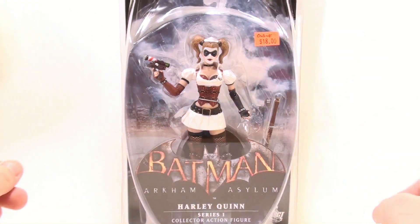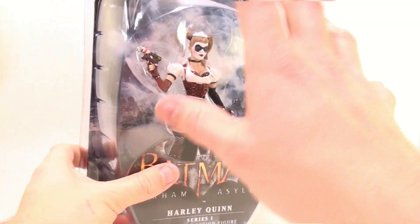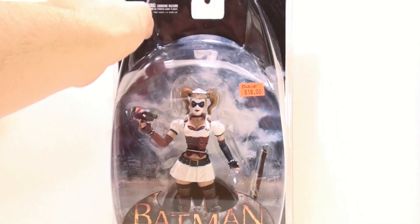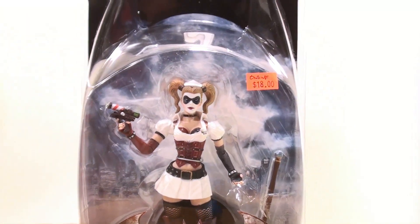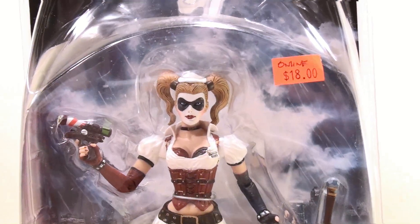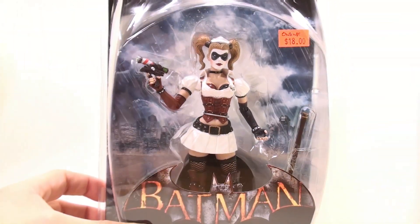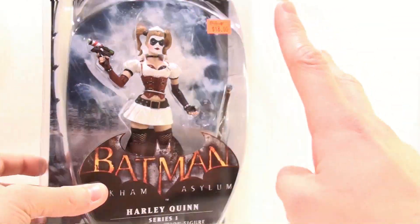If you are a fan of the Batman Arkham Asylum game, these are easily figures you're going to want to pick up. As you can see, very nice packaging here with a really cool cowl look on the actual packaging — you can see the outline and these little bits here are kind of like Batman's ears. Absolutely amazing — DC Direct is known for their attention to detail.